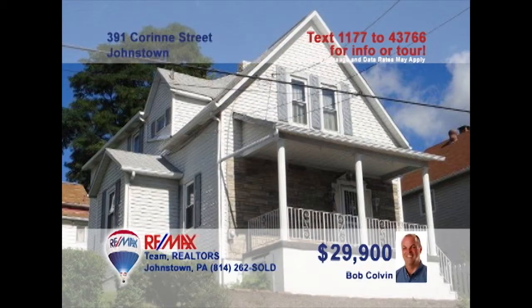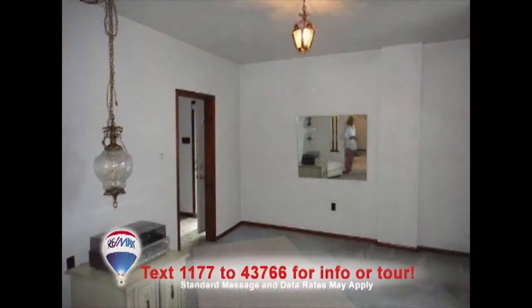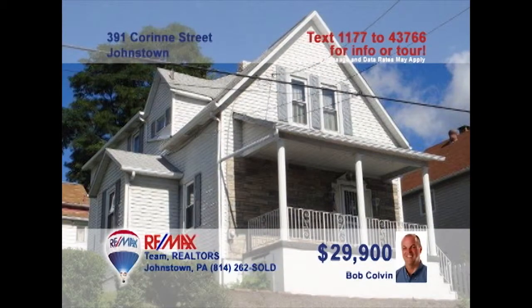Listed by the Bob Colvin team, this Corrine Street home is an affordable alternative to that monthly rent check. This find has four nice bedrooms and a bath on the second floor. The kitchen has many appliances and is ready for your recipes. The bright living room is perfect for entertaining, or have everyone gather in the dining room during the holidays. Outside, you can relax on the back patio or grill out. Call the Bob Colvin team for a tour.